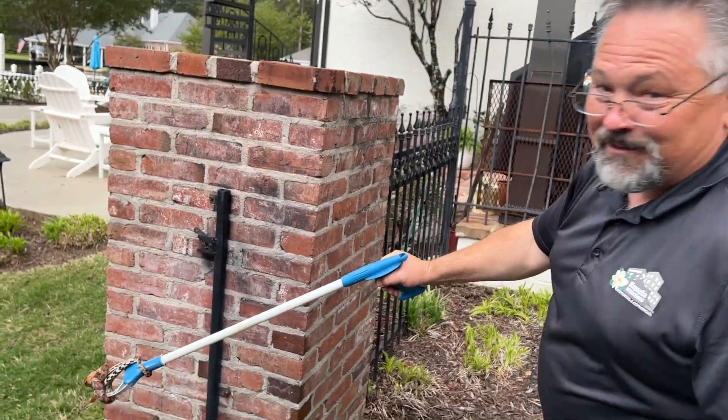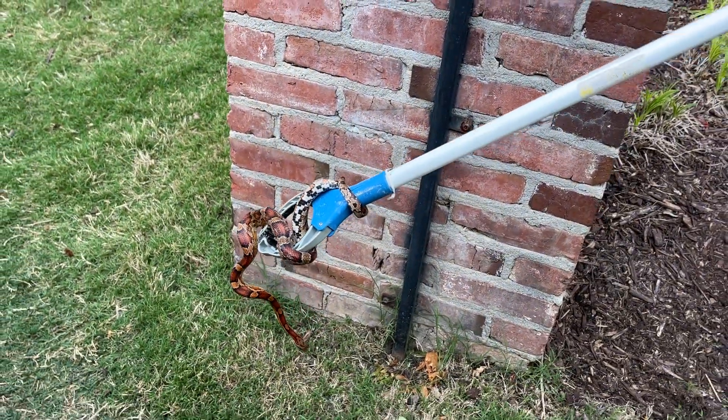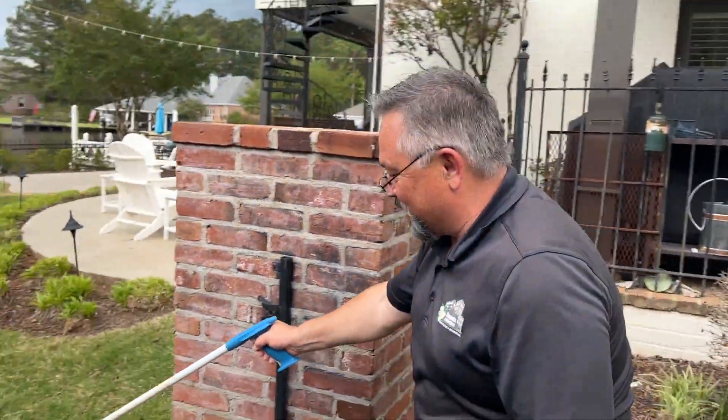Well, not only do we do home inspections, but sometimes we have to get those snakes out too. Alright buddy, let's go somewhere safe.